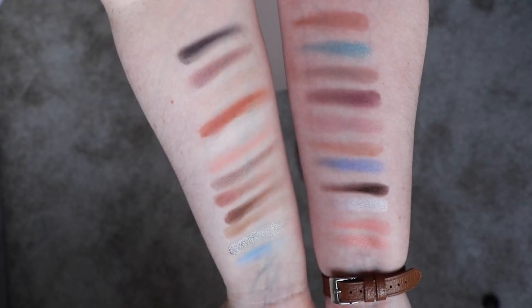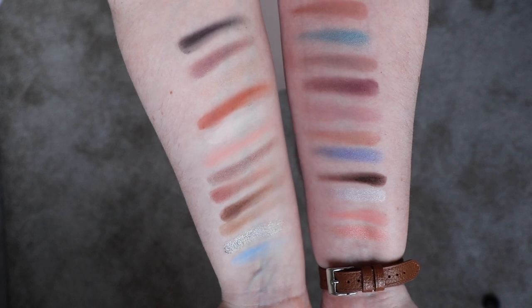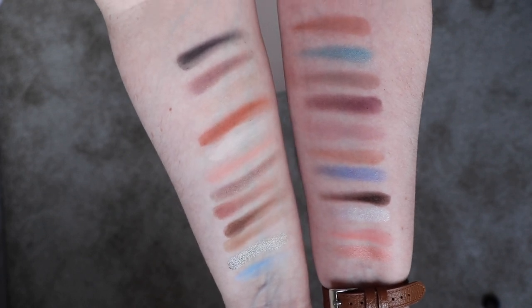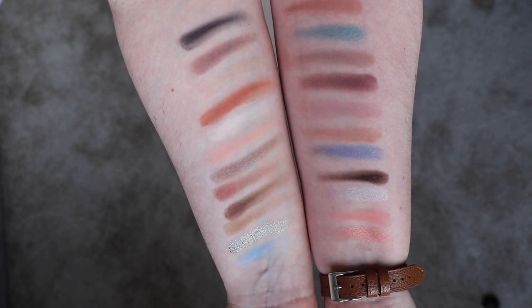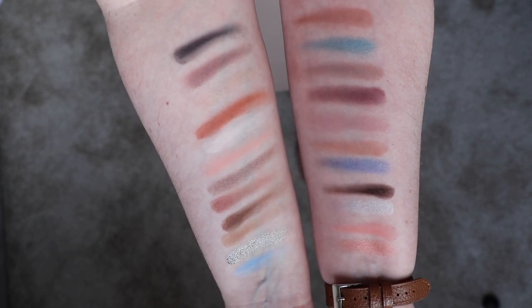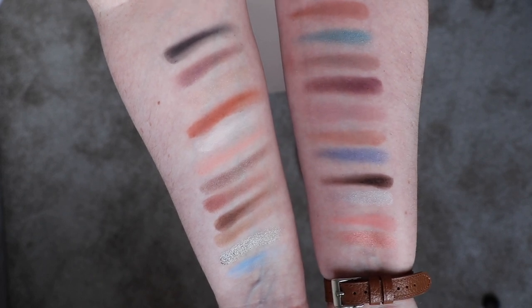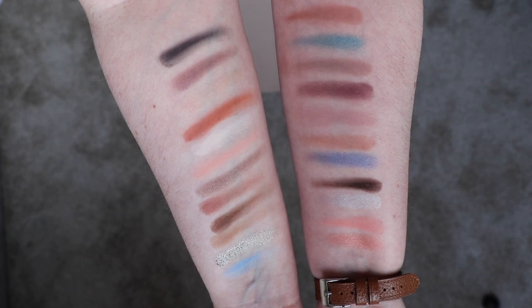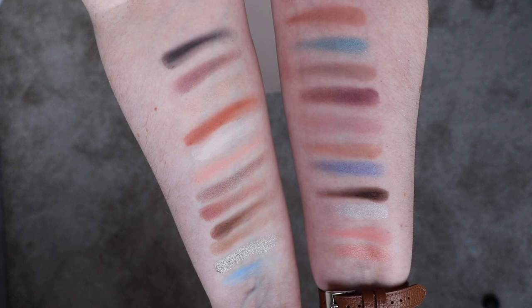Overall I'm not going to try to dupe this within my collection — the whole point of this video was just to be really quick and give you an overview of the two palettes and their swatches. I hope it's been helpful if you were considering either or both palettes. Thank you very much for watching and I'll see you in my next video — bye!